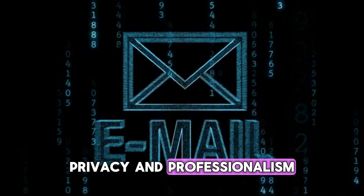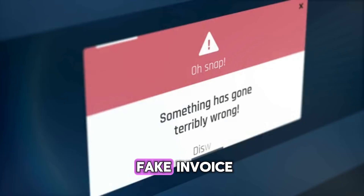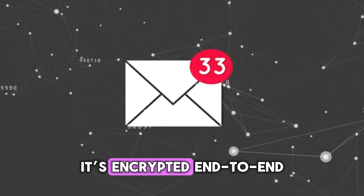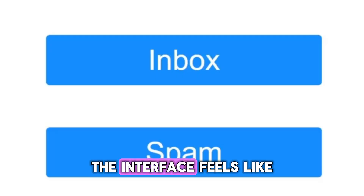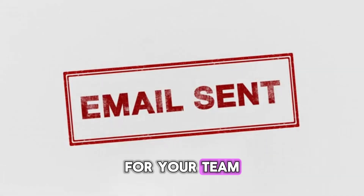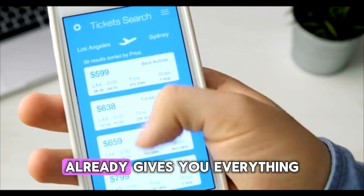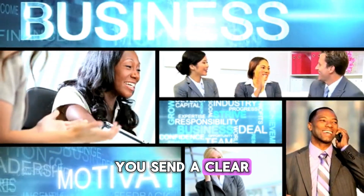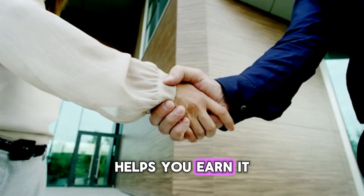Number 3: ProtonMail — Encrypted Email for Privacy and Professionalism. Email is still the number one attack vector for cybercriminals. Every phishing scam, every fake invoice, every data breach — it usually starts with one wrong click. ProtonMail gives your business a bulletproof inbox. It's encrypted end-to-end, meaning only you and your recipient can read your messages — not even Proton can access them. The interface feels like email: clean, fast, intuitive, but under the hood it's Swiss-grade privacy. You can create multiple addresses for your team, use custom domains, and even set self-destruct timers on sensitive emails. The free plan already gives you everything you need for small business communication. By switching to ProtonMail, you not only protect your data, you send a clear message to clients: we take your privacy seriously. Trust is everything in business, and ProtonMail helps you earn it before you even hit send.